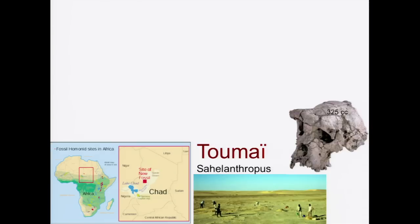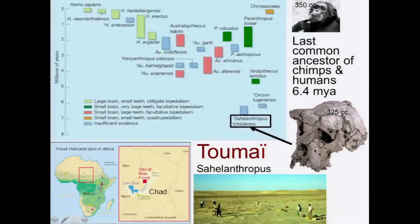The first species I want to show you is called Tumai. Its Latin name is Sahelanthropus. It's found in the African country of Chad in the region called the Sahel, which is sort of a sub-desert area. This is the modern habitat, but back in the day it was very different. This species is now considered to be the last common ancestor of chimps and humans, from about 6.4 million years ago.